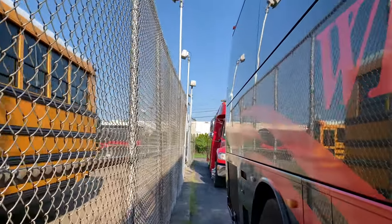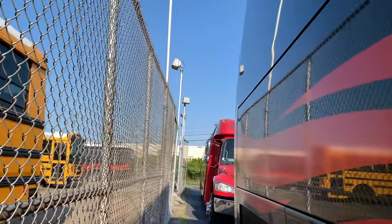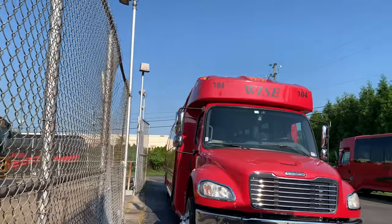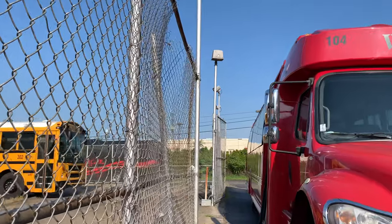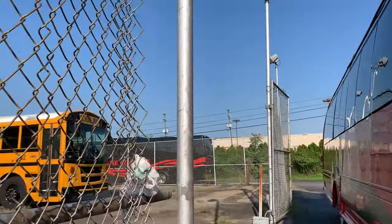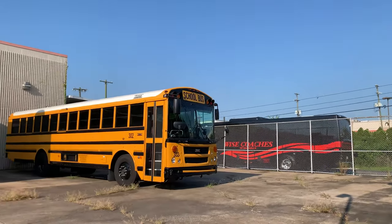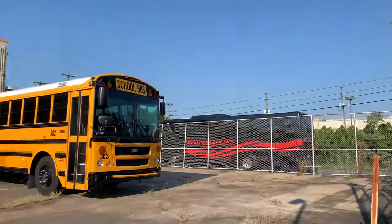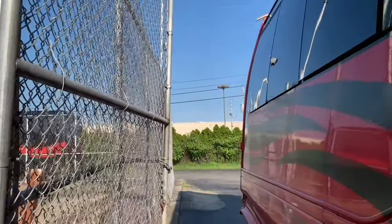It is a beautiful day here in Nashville, Tennessee. Wow, let's take a look back here.